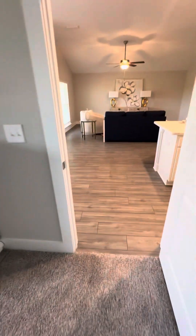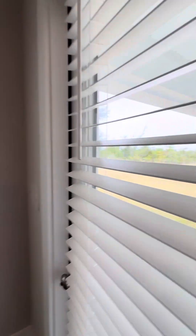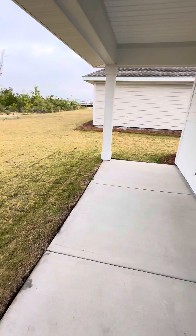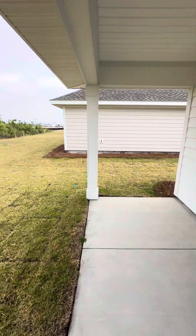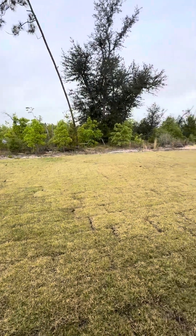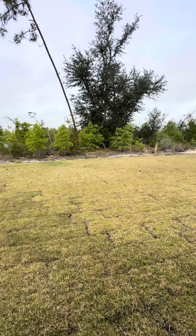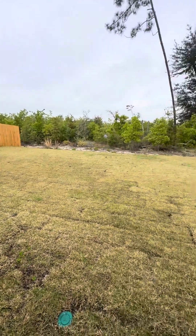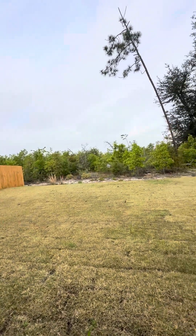And then we'll go out the back. Your yard is pretty much going to be the same yard as the Rushmore next door. You have your covered porch, and this house sits a little more forward — that's the Rushmore. You can see the property stake with the pink flag, and that fence over there is where the property line ends. And again, there will be houses behind you at some point — I don't know how long it'll take to get there.